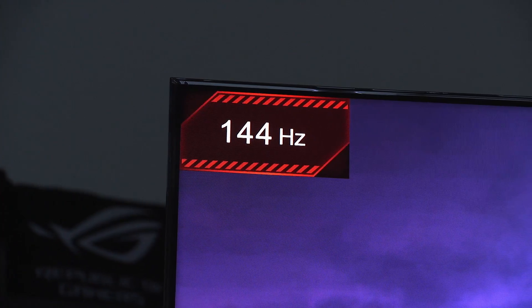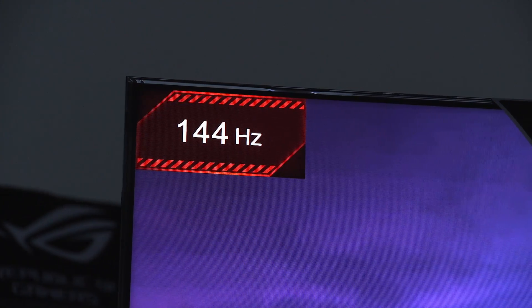Firstly, we have refresh rate. This thing comes in at 144Hz, putting it on par with a lot of decent gaming monitors out there and trashing any regular TV when it comes to displaying images at quicker intervals.